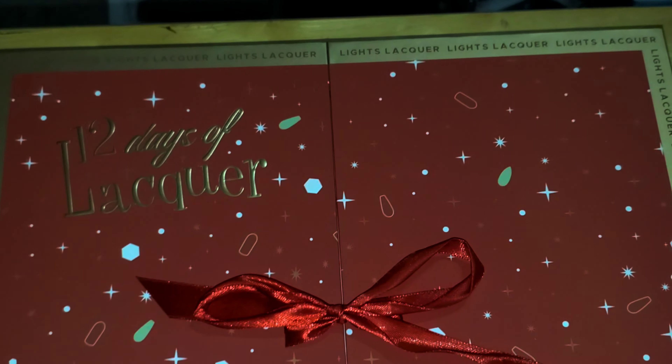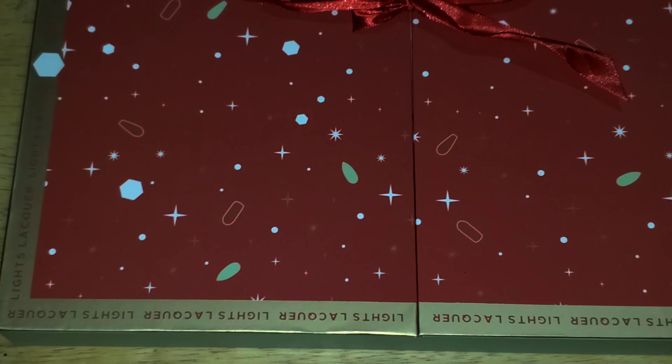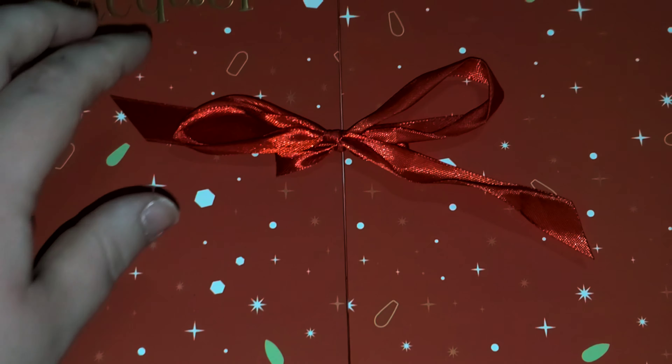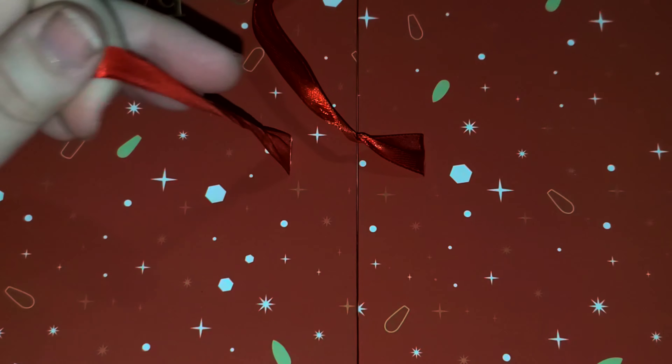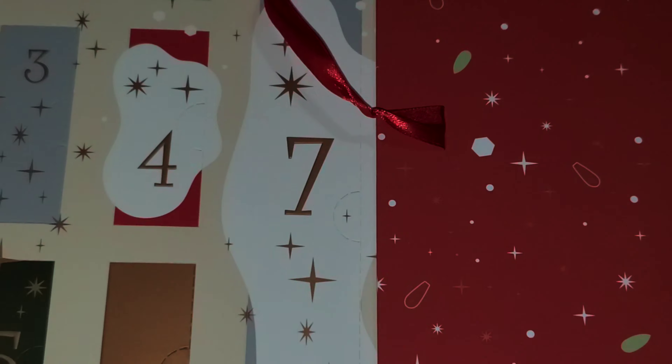I got the 12 Days of Lacquer from Light's Lacquer. This is what the box looks like. Super cute. We're going to unwrap it. Fancy.